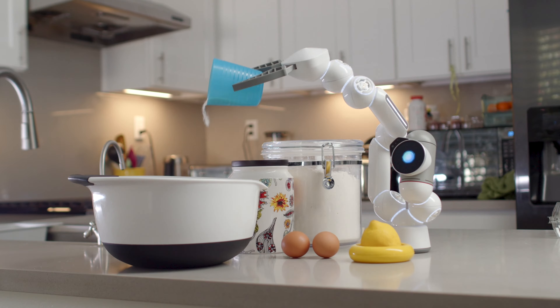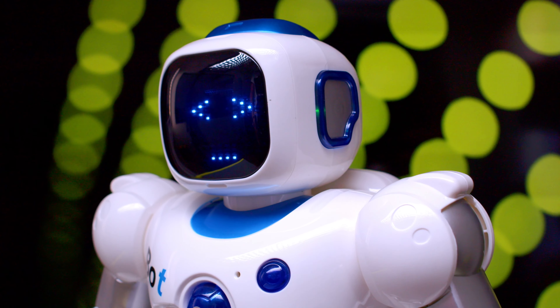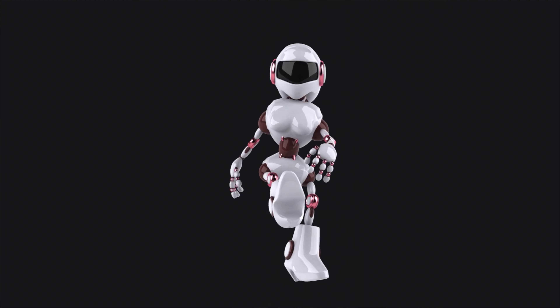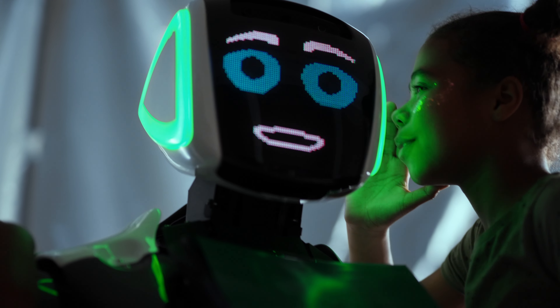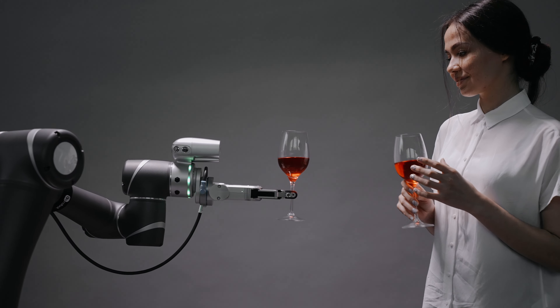The world of robotics has been evolving at an unprecedented pace, with humanoid robots at the forefront of this technological revolution. These robots, designed to mimic human form and behavior, are transforming various sectors, from healthcare and education to entertainment and personal assistance.